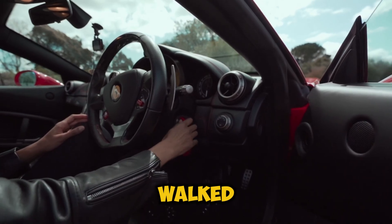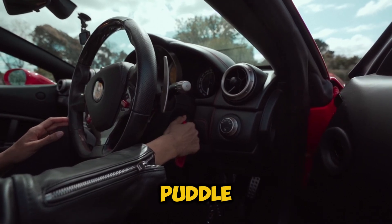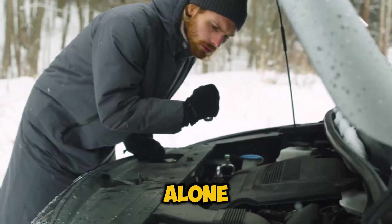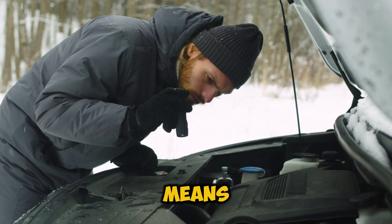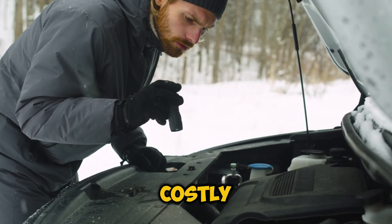Hey there, car enthusiasts. Ever walked out to your car on a frosty morning, remote started it, and found a mysterious puddle underneath? If you're noticing coolant leaks only when your engine's cold, you're not alone, and you definitely shouldn't ignore it.